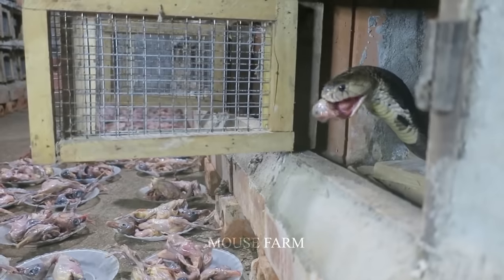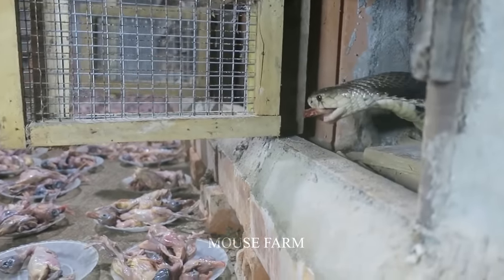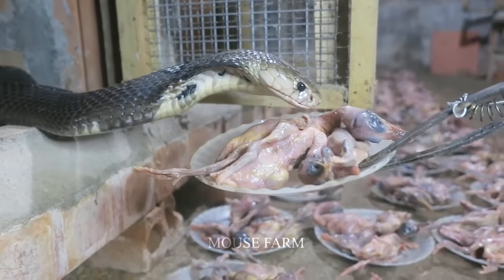Most importantly, caution must be exercised when handling venomous snake enclosures to avoid potentially dangerous exposure.